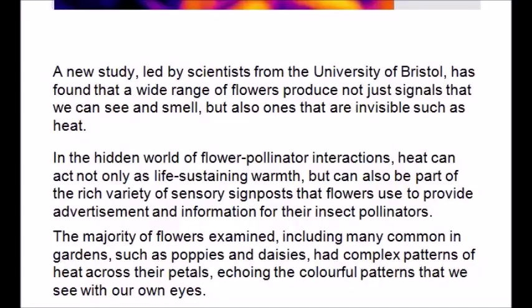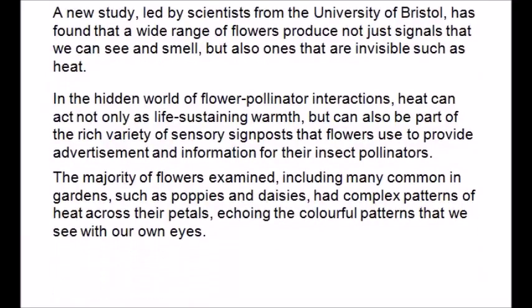Heat can also be part of a rich variety of sensory signals that flowers use to provide advertisement and information for their insect pollinators. The majority of flowers examined, including many common garden varieties such as poppies and daisies, show complex patterns of heat across their petals.